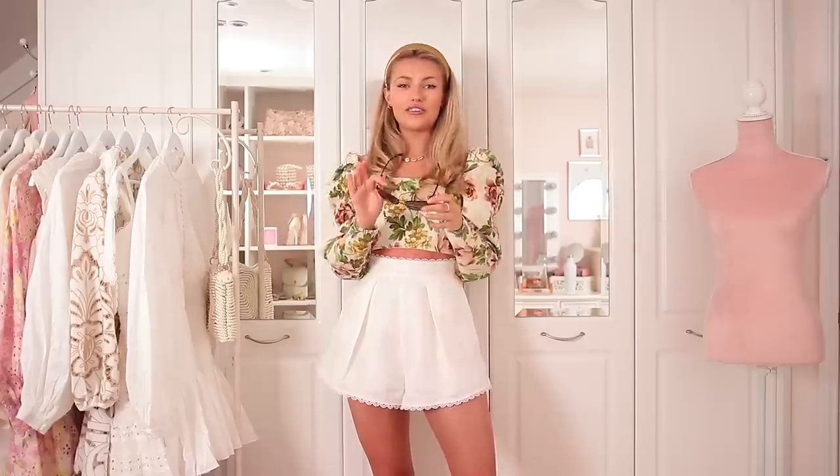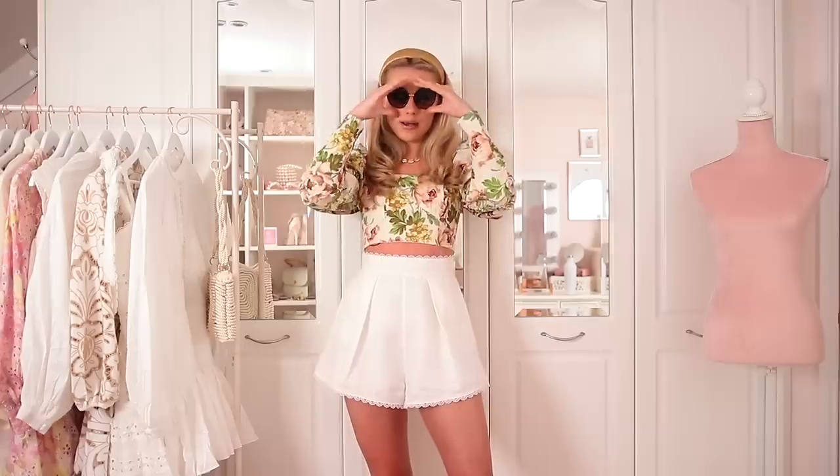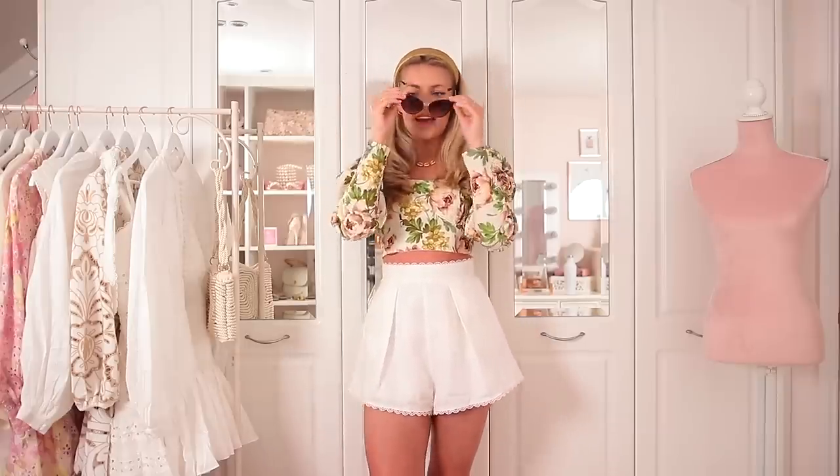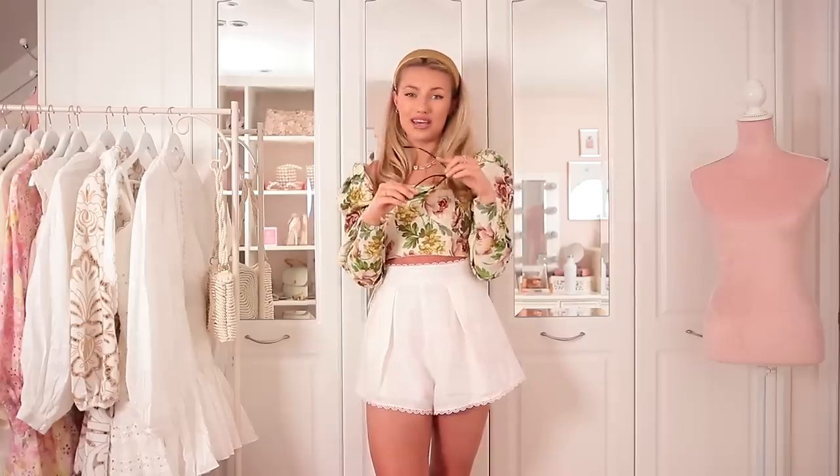If you still want to go for that really sophisticated glam cat eye look, these D&G ones are absolutely gorgeous. They're really nice and lightweight. They have that lovely tortoiseshell colour which I think for us pale, fair-haired girls works a lot better than black. Something like this will go with everything and you'll also wear them in autumn and winter when it's sunny. So they're a really good investment because you'll just wear them all year round.